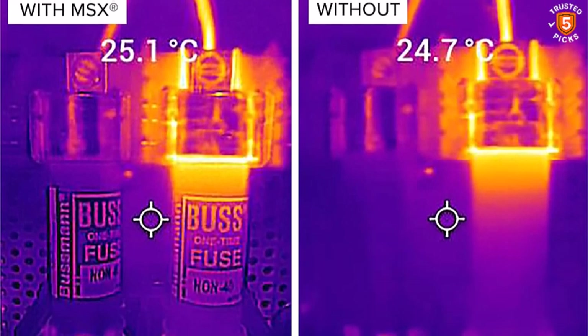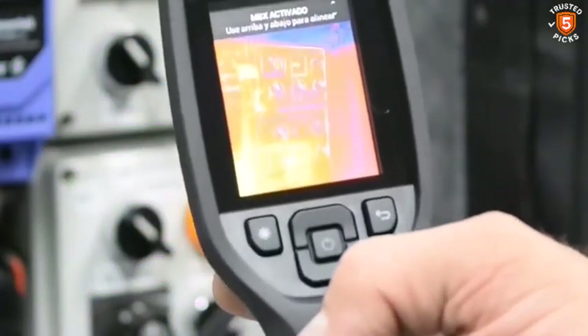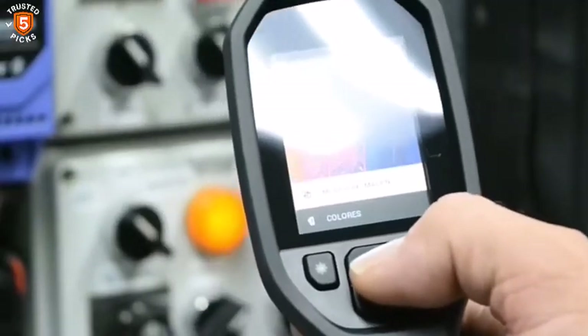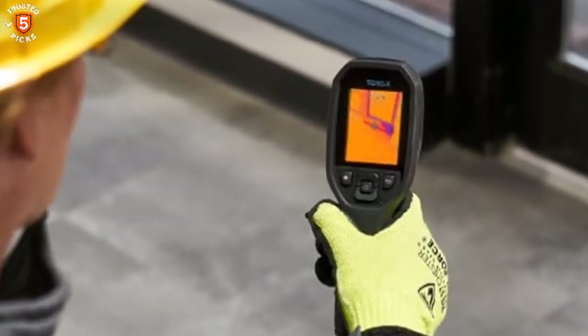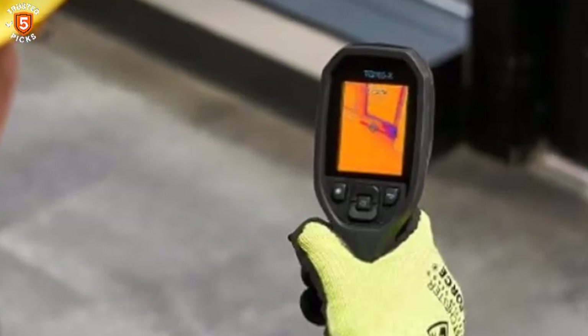The intuitive design and ease of use make it accessible even to those new to thermal imaging. With these features, the TG-165 X provides a perfect balance of performance and reliability, ensuring you can identify heat-related problems efficiently. Whether for routine home maintenance or professional-level diagnostics, this camera delivers dependable results every time.